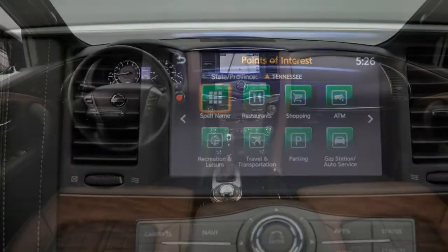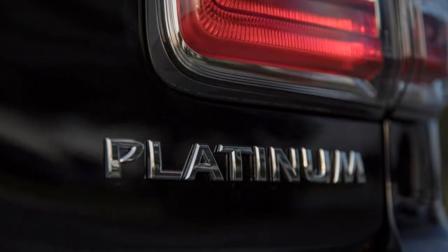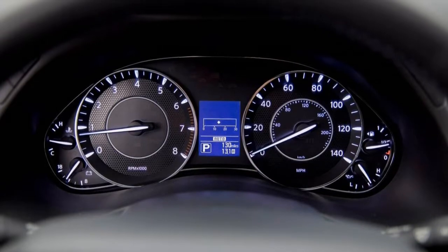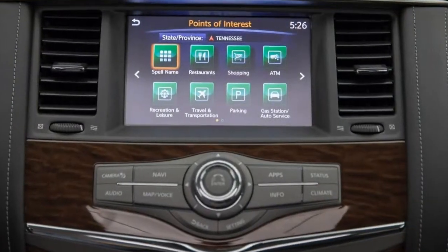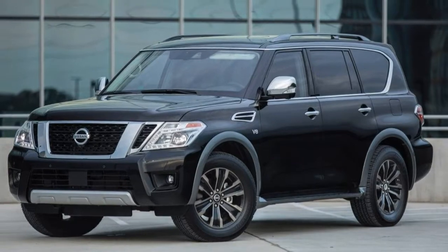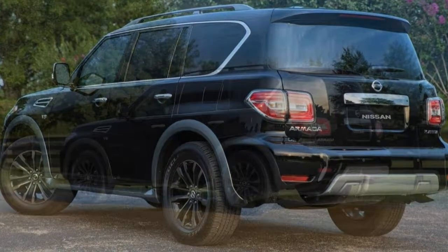Some of the Armada's special sauce comes from sharing its bones with the upmarket Infiniti QX80 — it's essentially the same SUV from Nissan's luxury division. There are some differences between the two models, and the Armada lacks Infiniti's more refined details, but overall the design and fit and finish rises above those of a standard SUV. The Armada's total cabin space is larger than many competitors, offering 16 cubic feet of luggage space behind its upright third row. Folding all rows opens up nearly 95 cubic feet of cargo space — better than a Chevrolet Tahoe, though less than a Ford Expedition.